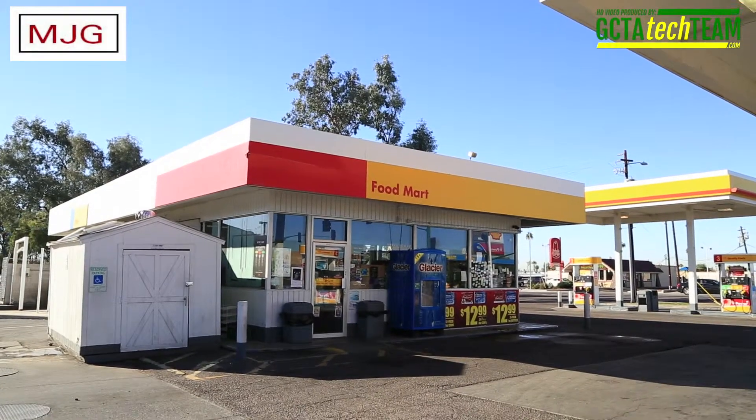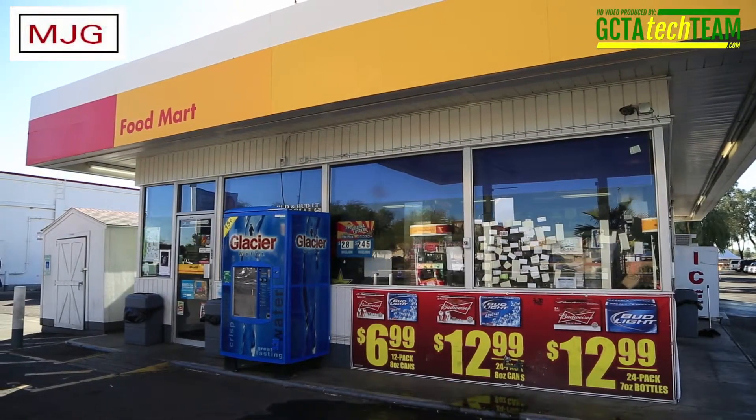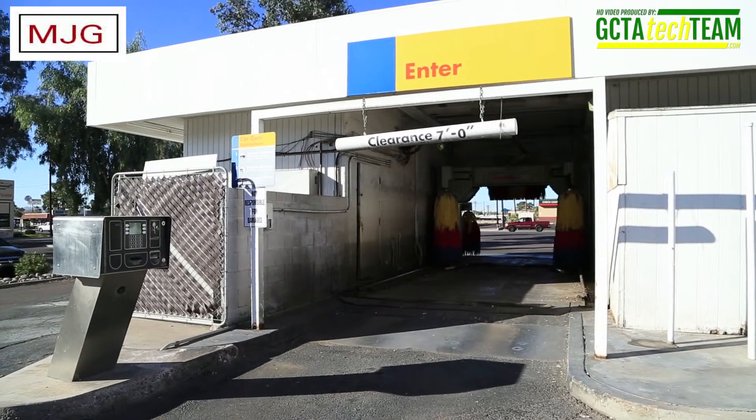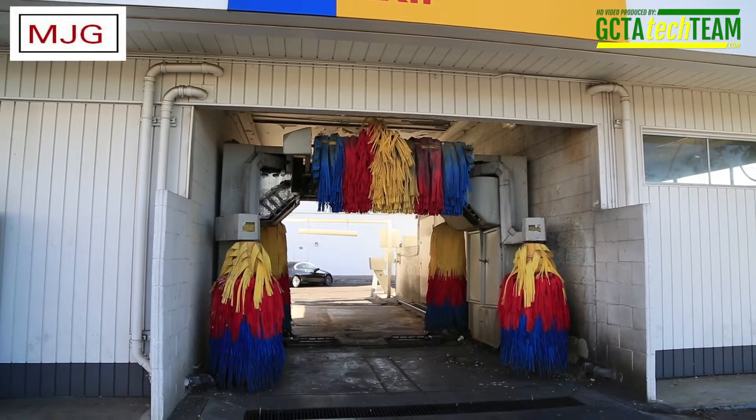The 990 square foot C-Store sits on an approximate 21,000 square foot parcel. The single bay drive-through car wash is attached to the south side of the C-Store building. The car wash system is a RICO soft gloss unit.